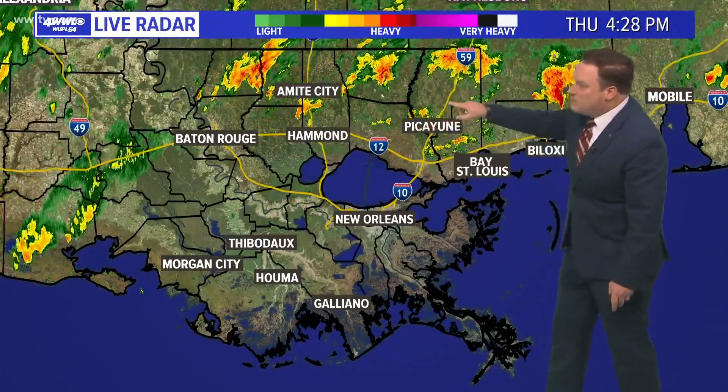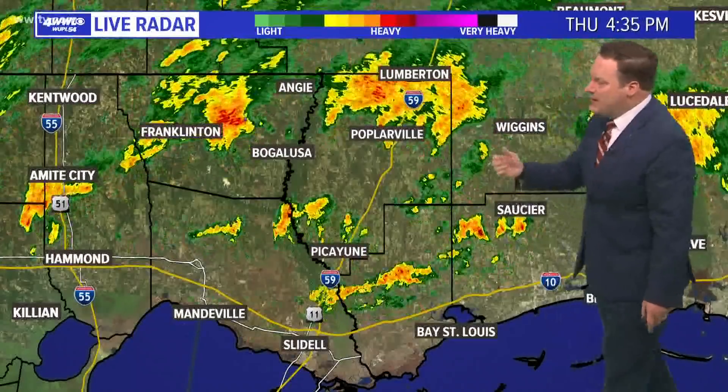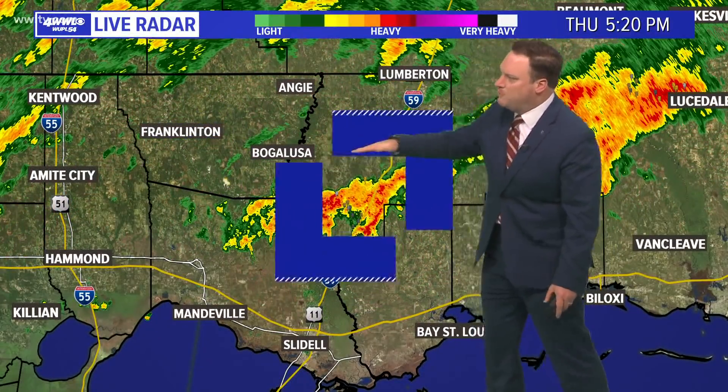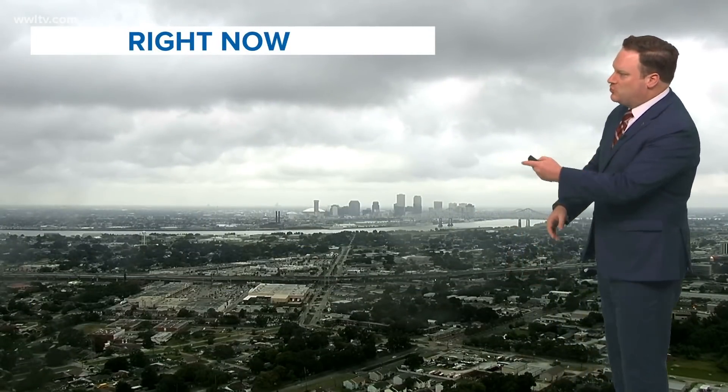Heavy rains have already been moving through the area. Some of the storms we've seen on the north shore and in Mississippi briefly became severe — we had a couple of tornado warnings for parts of southern Mississippi. A line of heavy storms is moving across north of Picayune now toward Bogalusa and Poplarville, and we'll likely see storms for the next couple of hours, primarily on the north shore.